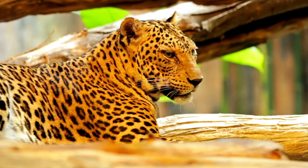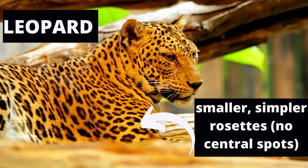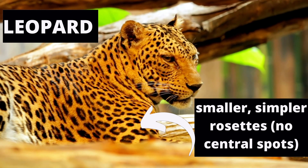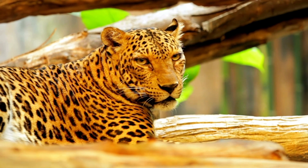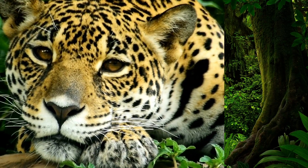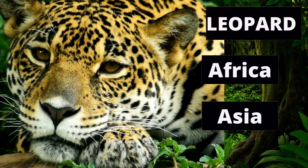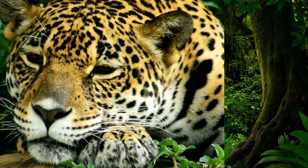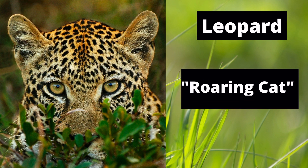Now leopards — what do we know about them? Leopards also have rosettes, but they don't have little spots like the jaguar does in the middle. Leopards live in Africa and Asia. Do they roar or purr? They definitely roar, like the jaguar.